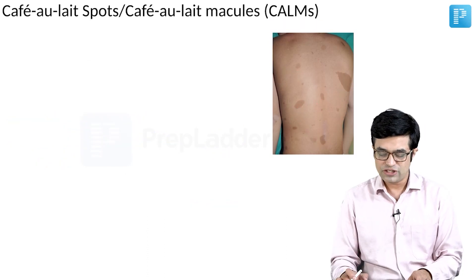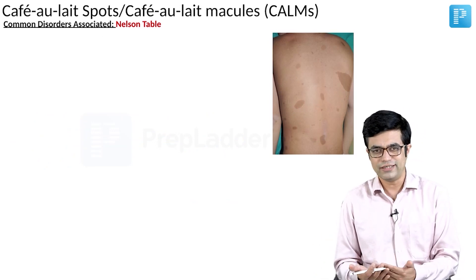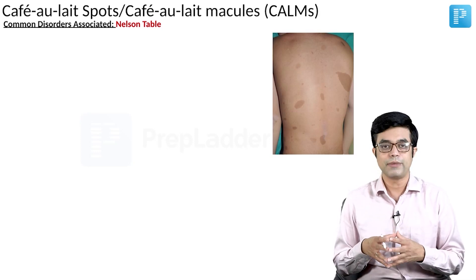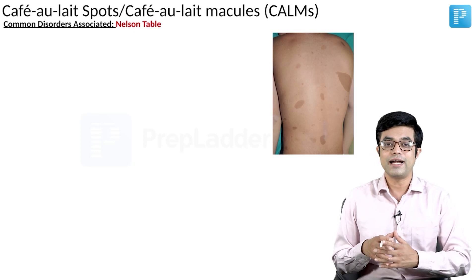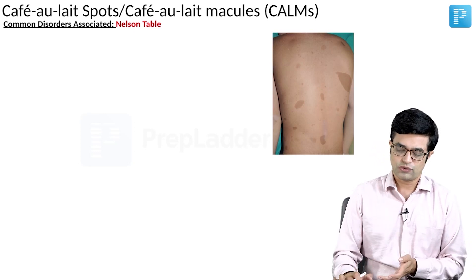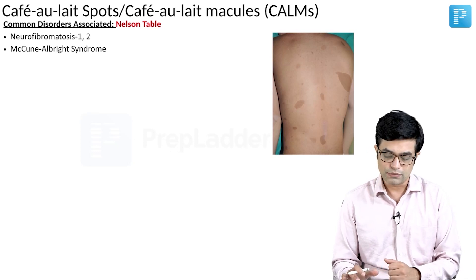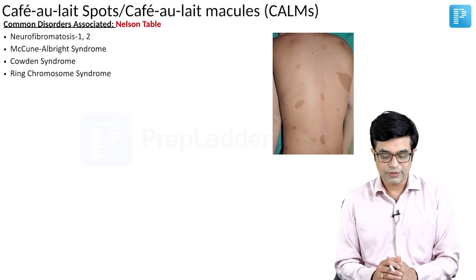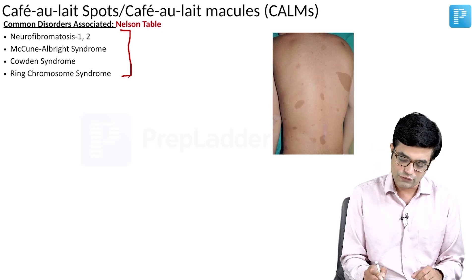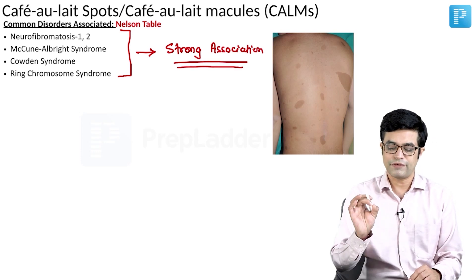Common conditions where cafe au lait spots can be seen are listed in a detailed table in Nelson. Combining Nelson 21st and 20th edition tables, the conditions with strong association include: neurofibromatosis 1 and 2, McCune-Albright syndrome, Cowden syndrome, and ring chromosome syndrome. Nelson specifically calls these four conditions as having a strong association with multiple cafe au lait macules.